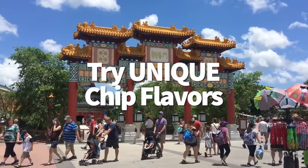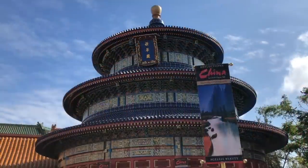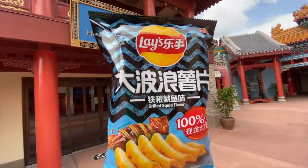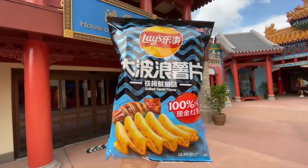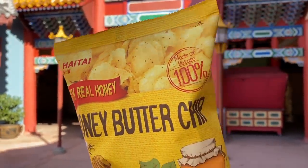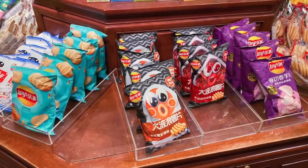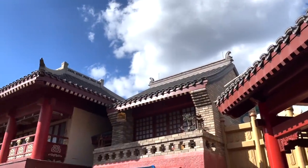Barbecue and salt and vinegar chips are so last season. The House of Good Fortune gift shop in the China Pavilion sells unique potato chip flavors you won't find at your local Walmart: salty egg and shrimp, honey butter, cucumber, and spicy crayfish — and there's a good possibility you'll find even more during your visit.